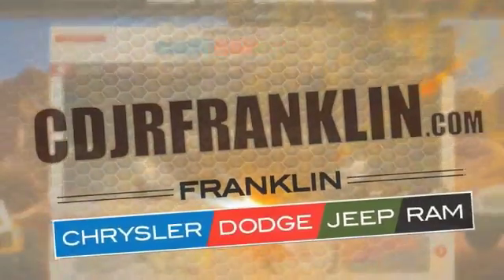Thanks for shopping with us. For more information, visit cdjrfranklin.com.